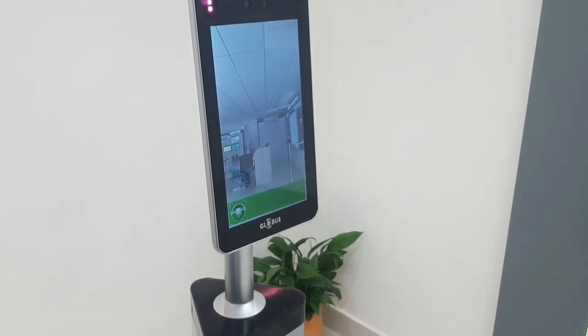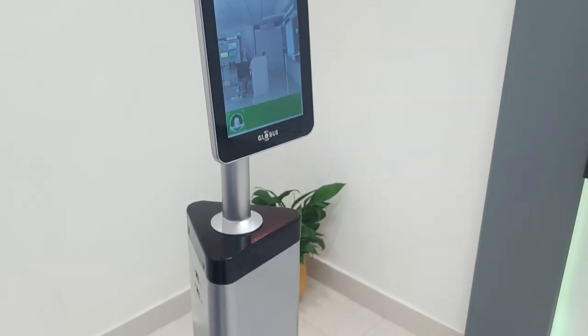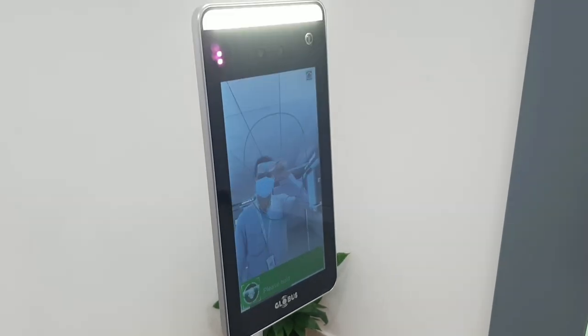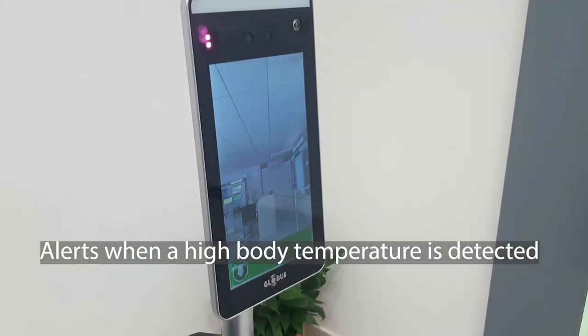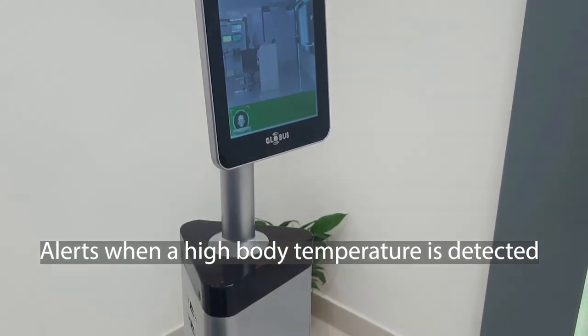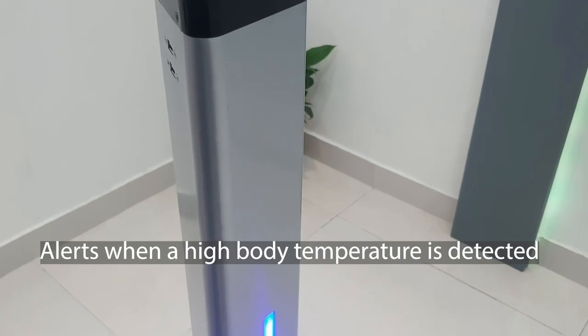But now, let's try this with a heated bottle on the forehead or by rubbing the forehead. There you go — it detects elevated body temperature, and once detected, this device can generate an audio-visual alarm and let the quick reaction team take further action.